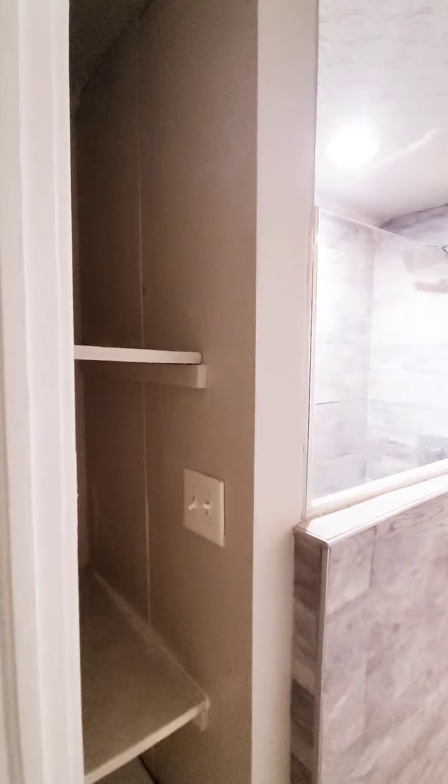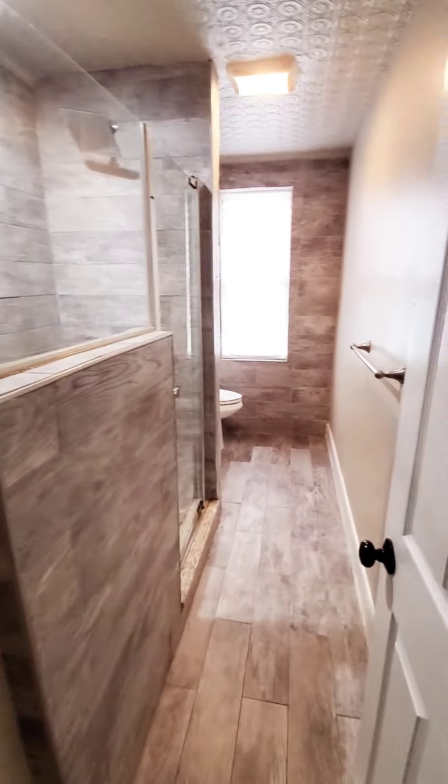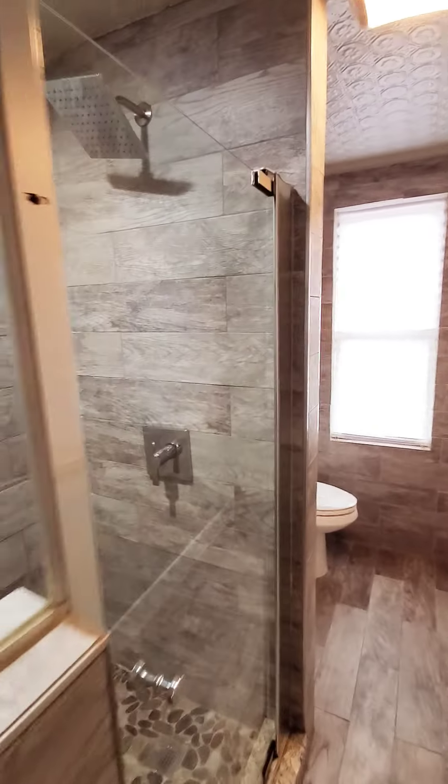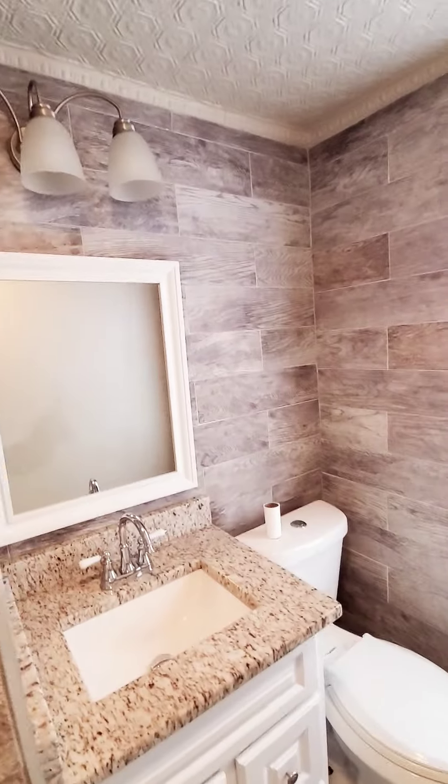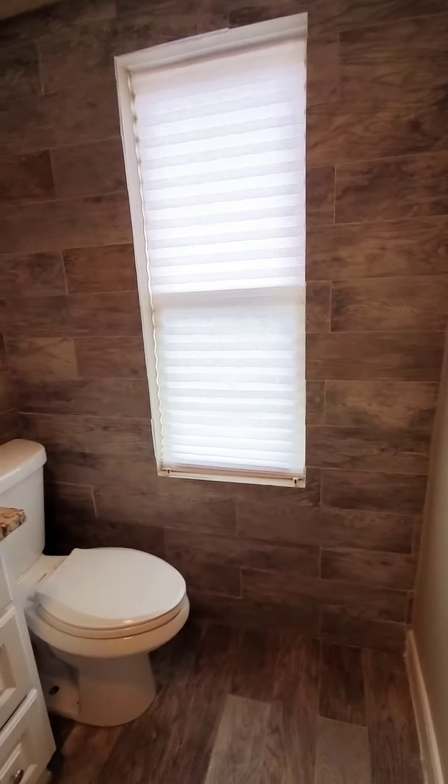But wait till you see the bathroom — look at that shower, this is so cute. Really nice. And a nice vanity, nicely updated, with a smaller linen closet area. That is so nice.